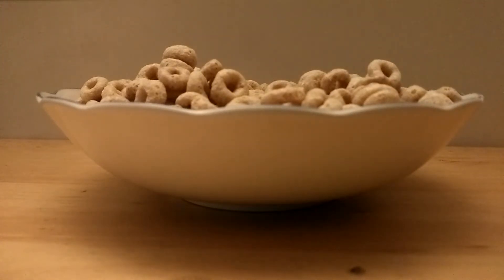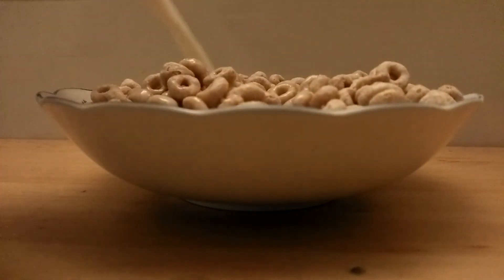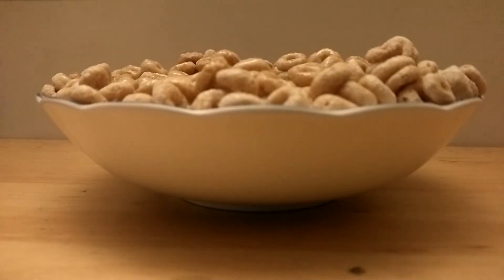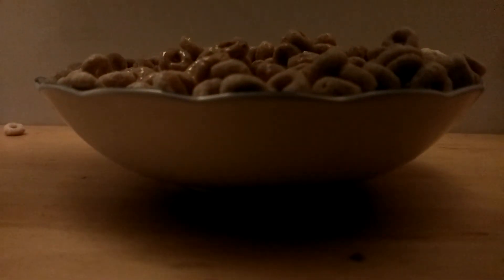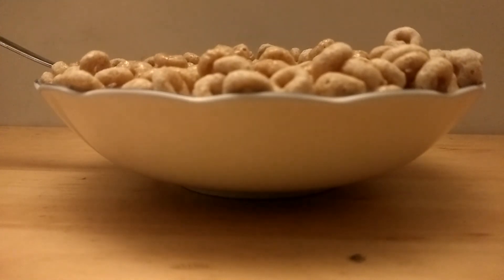And now to add the milk. Here's milk with it. It's really good! Thanks for watching my video about my favorite food, which is my favorite cereal.